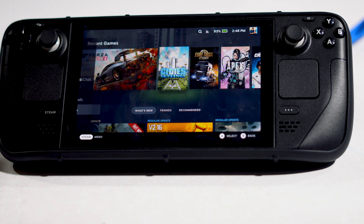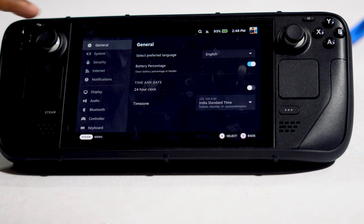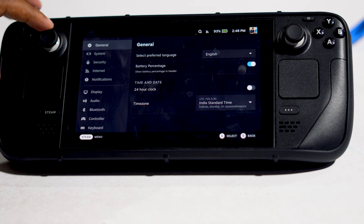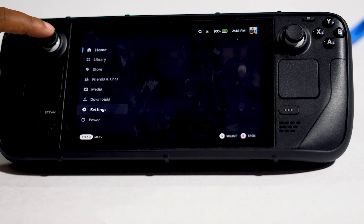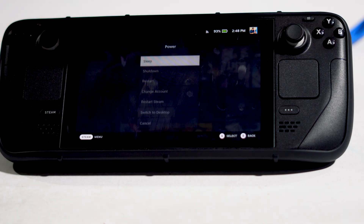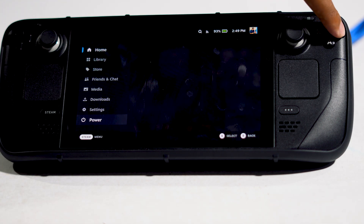For a normal restart, navigate to Settings, tap on Power, press A, and then go to Restart. This is the normal restart. If it's not working — as the title suggests — then you'll need to try the force restart.